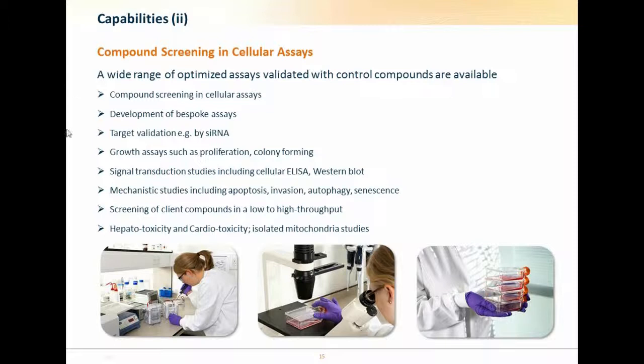We can screen compounds in cellular assays in many formats — 2D, 3D, with adjusted oxygen concentration, in combinations with other compounds. We can also be contracted to develop bespoke assays which high-throughput screening groups could then employ later. We can do target validation studies and signal transduction assays. We have access to flow cytometers, plate readers, and immunoblotting, and we are experts in complex assays involving Matrigel invasion, autophagy, and senescence. Many of these are available as off-the-shelf kits, but we are adept at using them and usually have substantial prior experience.